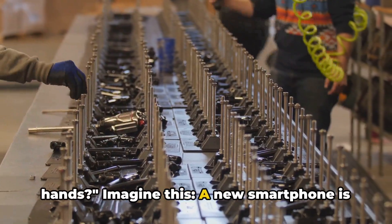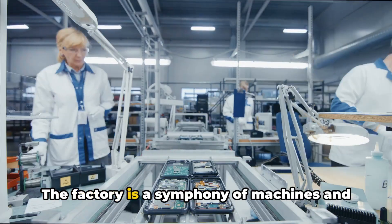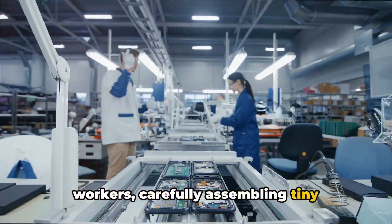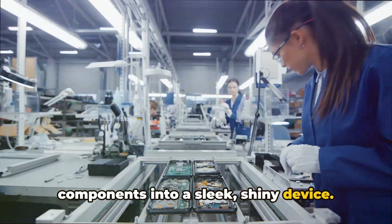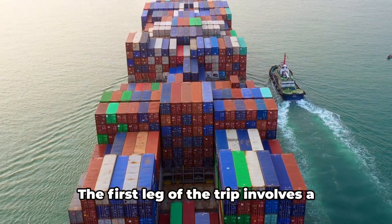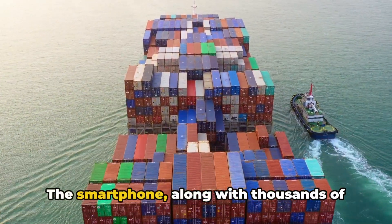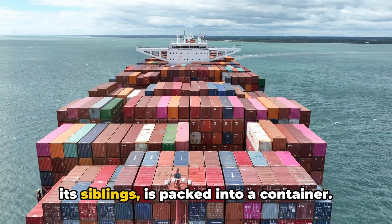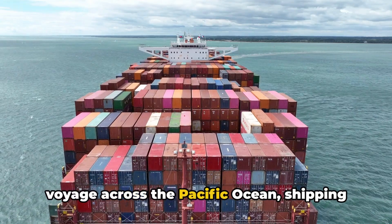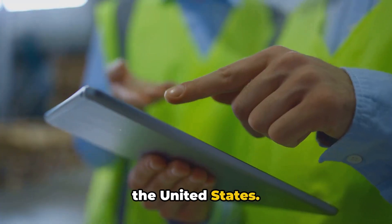Imagine this: a new smartphone is born in a bustling manufacturing unit in China. The factory is a symphony of machines and workers, carefully assembling tiny components into a sleek, shiny device. Once the phone is assembled, checked, and packaged, it begins its journey. The first leg of the trip involves a large freight ship. The smartphone, along with thousands of its siblings, is packed into a container. This massive vessel then embarks on a voyage across the Pacific Ocean, shipping the smartphone from the coast of China to the United States.